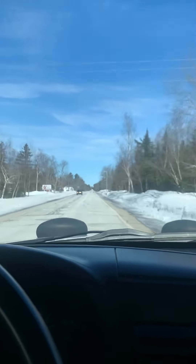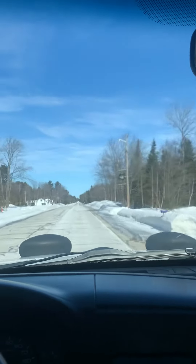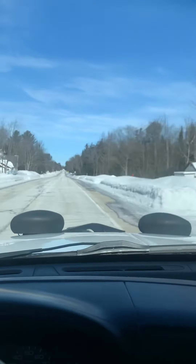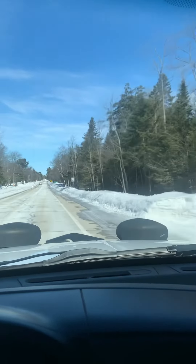When you get to the third one, it's time to really start paying attention. From where I started this video to where you're going to turn left — or west — onto the road to get to the cabin is about three quarters of a mile. Here we go, coming up to the third 45 mile an hour speed limit sign.